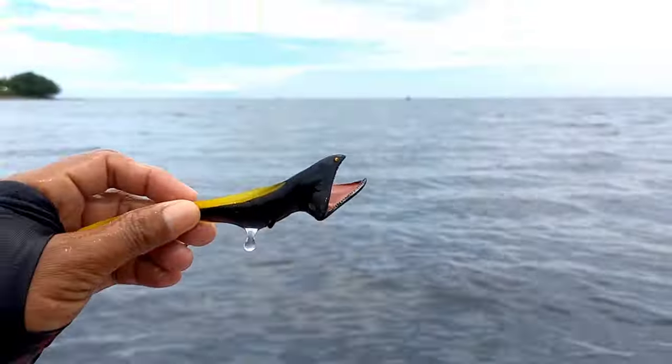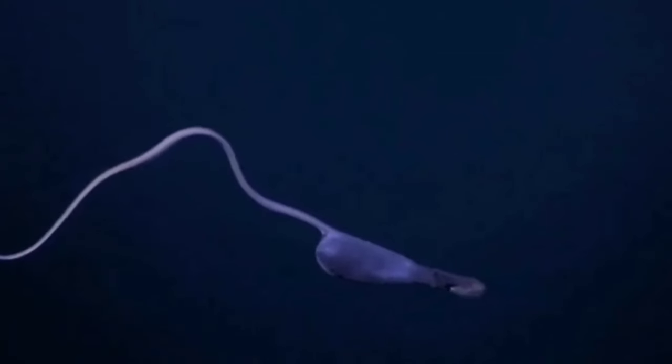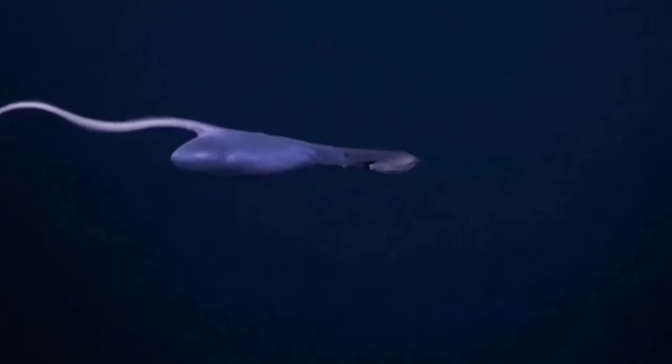This is a gulper eel. Male gulper eels generally have larger eyes than females. Scientists believe that males find females mainly by following the scent of pheromones released by females. The ability of pelican eels to produce light at the tip of their tail is also used to attract the attention of the opposite sex to reproduce.